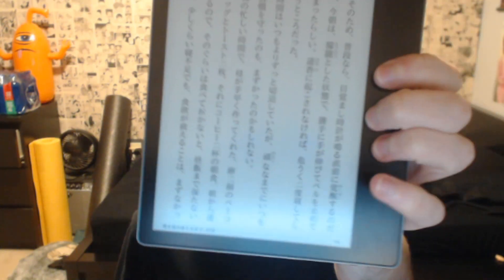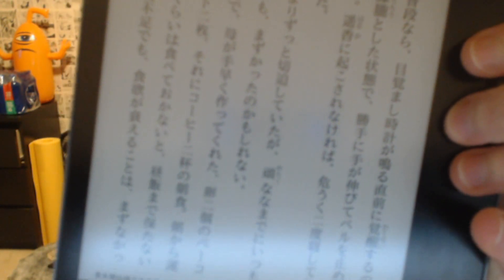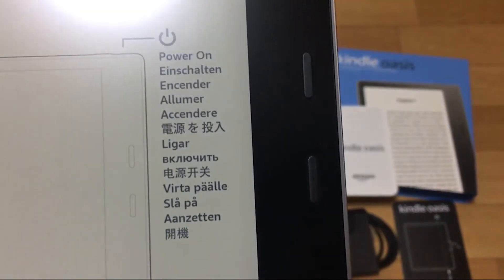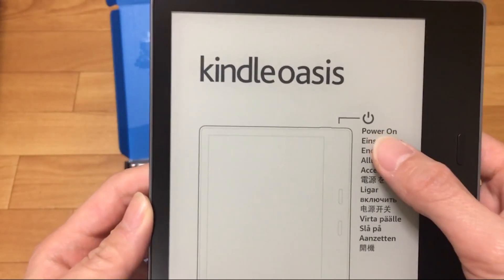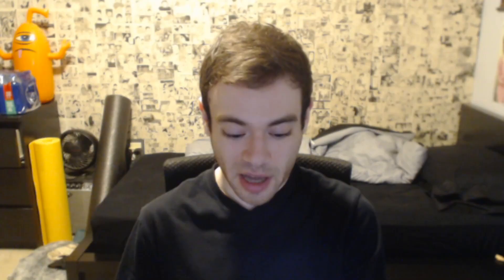Before I get into that, let's talk about why the Kindle is so cool for a few minutes. It's really because of the screen. When you look at a Kindle in person, it doesn't look like a screen — it looks as if the text is actually printed on there. The first time I saw a Kindle, I was blown away because it really doesn't look like a screen.